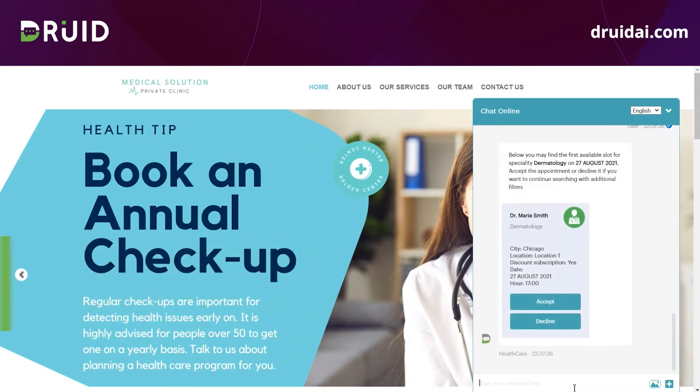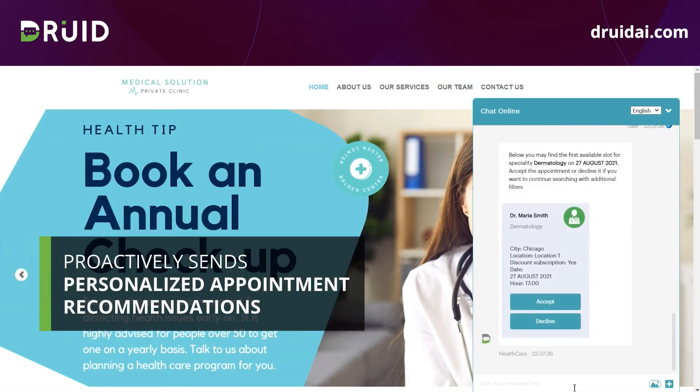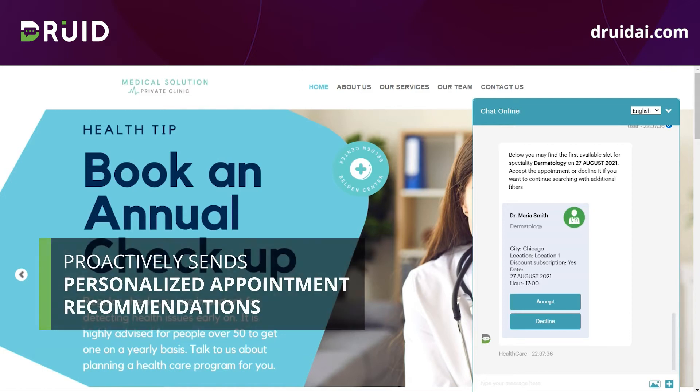Proactively, the digital assistant comes up with a first scheduling proposal. Based on my profile, information such as subscription details or insurance carrier, and the data collected before in the conversation, I receive a personalized proposal without having to scroll down the healthcare website through thousands of proposals.